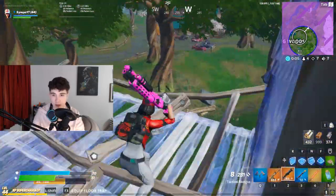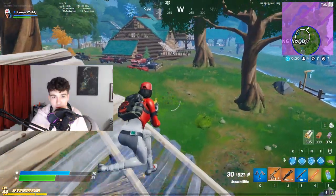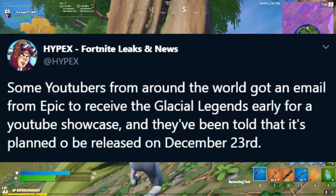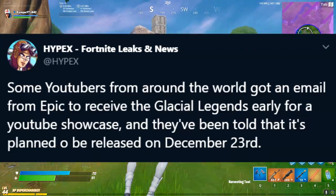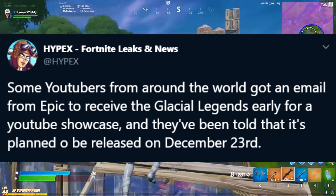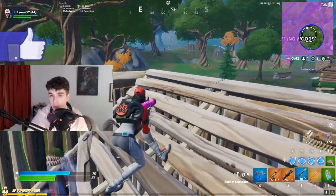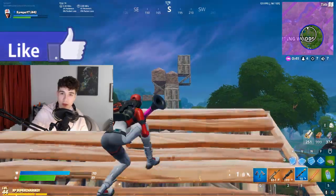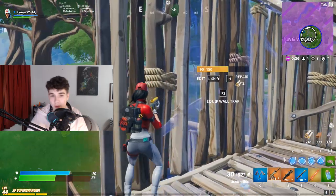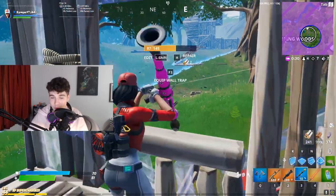Let's get into the release date. This was already leaked before — I've talked about this already, but just to refresh anyone's memory: Hypix tweeted out — on screen right now — that some YouTubers around the world got an email from Epic to receive the Glacial Legends early for a YouTube showcase, and they've been told it's planned to release on December 23rd. So this bundle, and the Codename Elf returning with it, will be coming out on December 23rd.